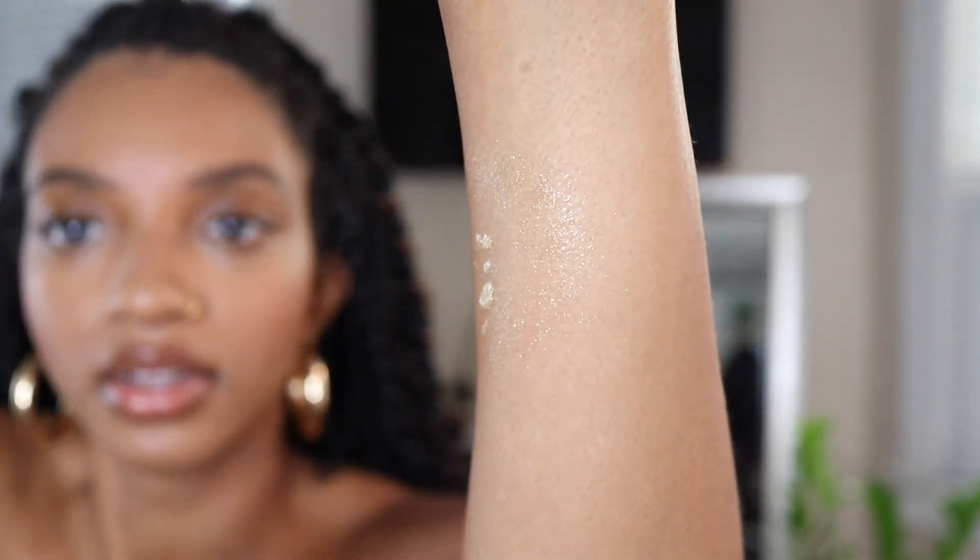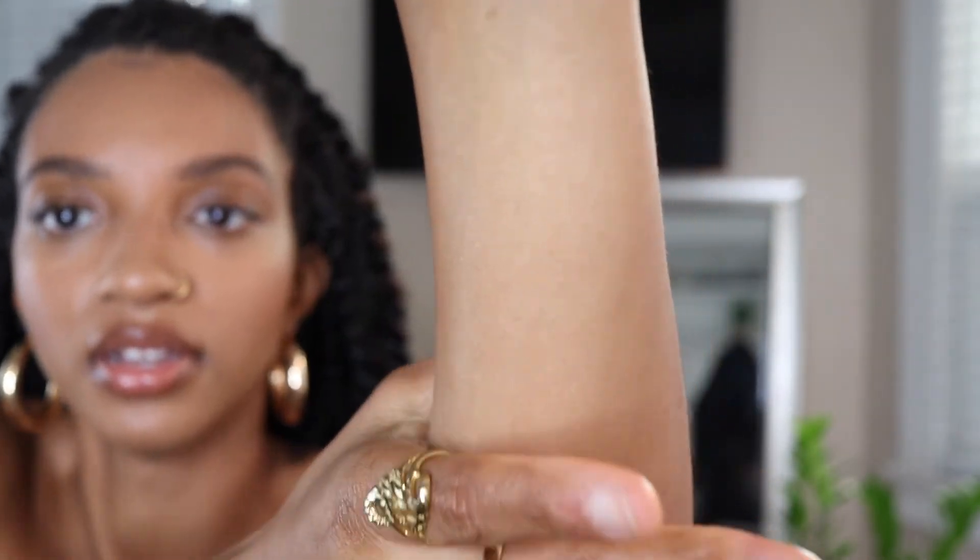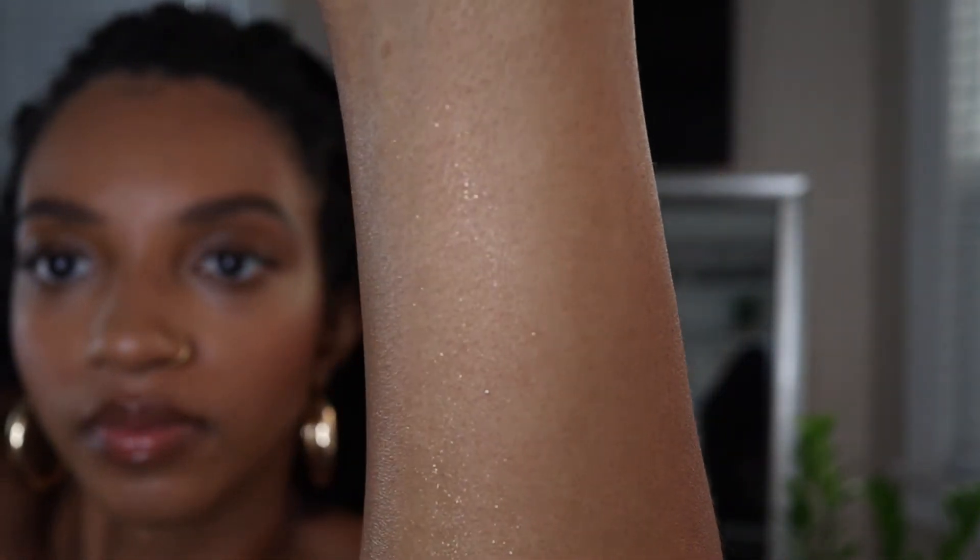You guys can see it right here — let me bring down the brightness a little bit. Okay, you can see a little bit better now. It's very glittery, very shimmery. And that's all that I have for you guys today — I need to go pick up that body shimmer that I just squirted across my floor!